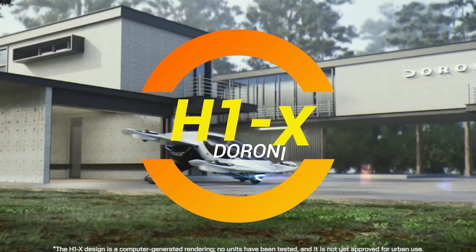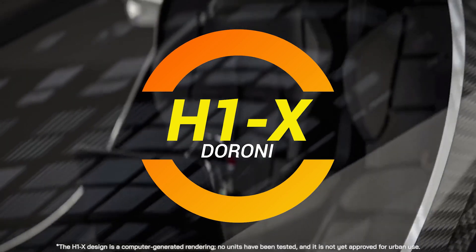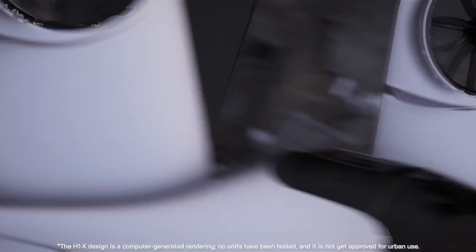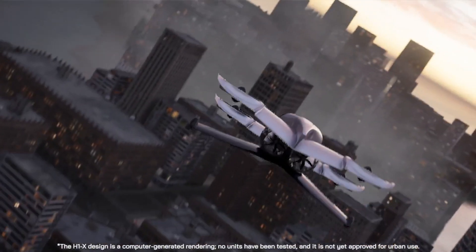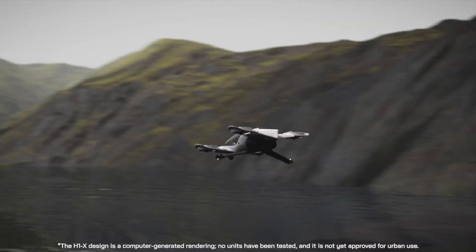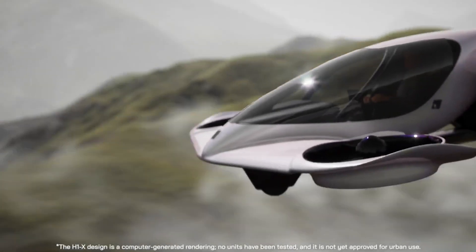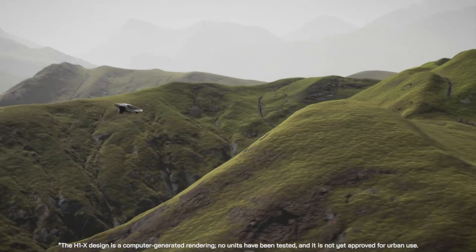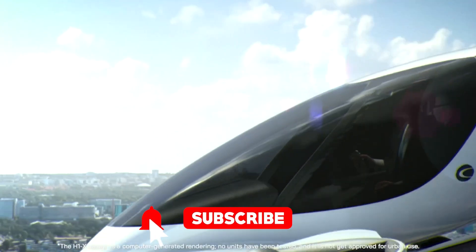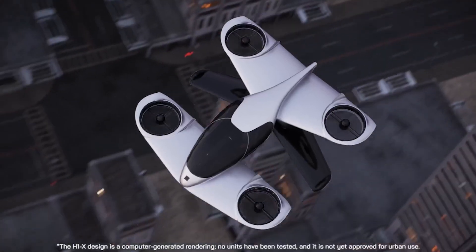Ladies and gentlemen, strap in! We're about to take a wild ride to the future, and guess what? We're doing it above the ground. I'm not talking about the time I tried to park my car on a hill and accidentally took it for a spin. I'm talking about the Doroni H1X flying car. That's right, flying car. We're officially in the Jetsons era. Before I get ahead of myself, hit that subscribe button — this content will take you to places your car could never dream of.